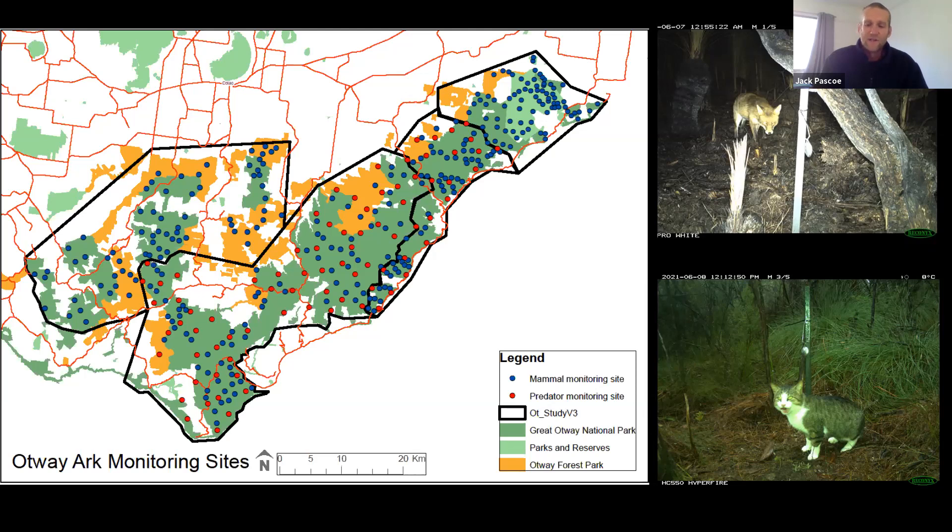Fox baiting was really the main action of the Otway Arc — rolling it out across the landscape to reduce predation pressure on our threatened species of interest. We made the decision as a collective not to bait in the Carlisle Heath because we were getting such strong records of mammal populations in that region.